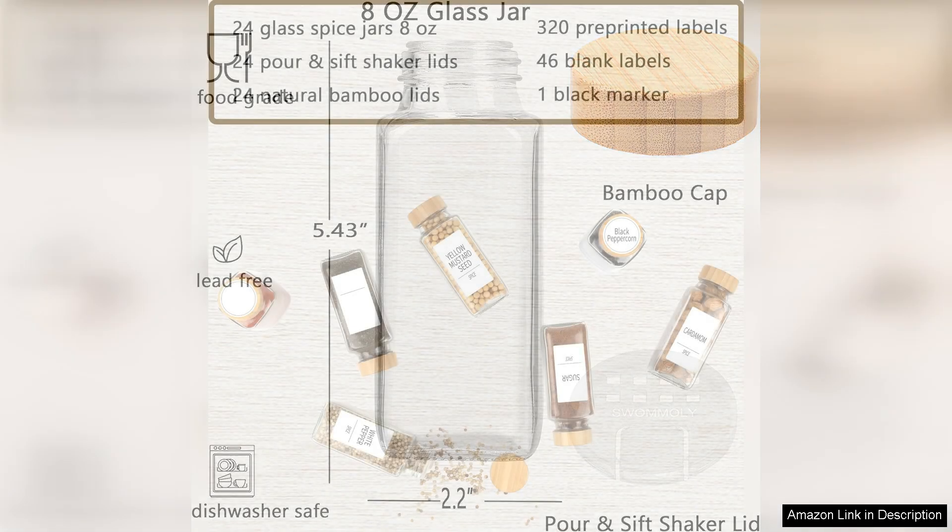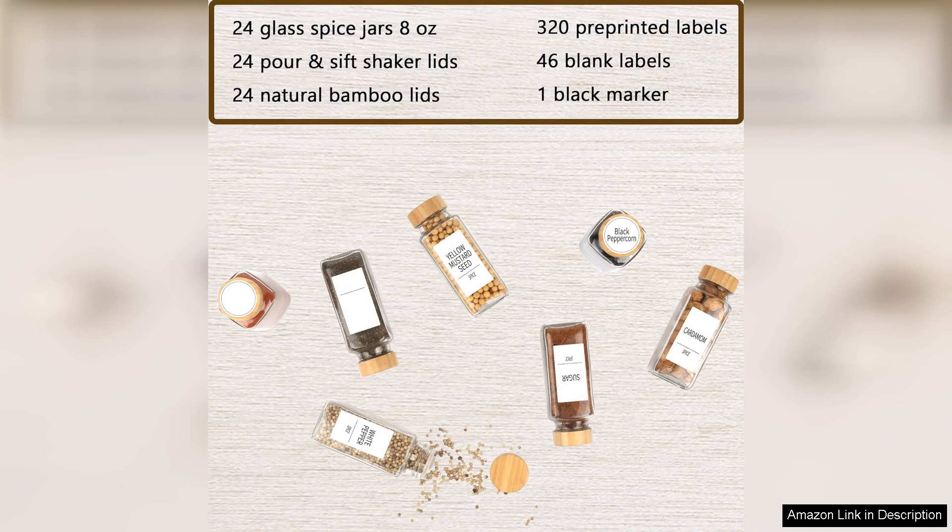The jars come with airtight lids that create a tight seal, ensuring my spices remain fresh and flavourful for longer periods.